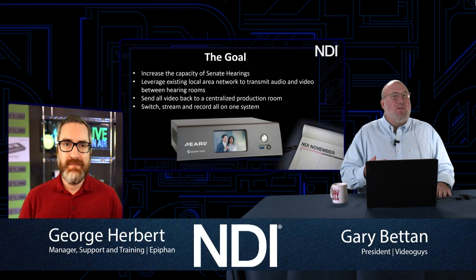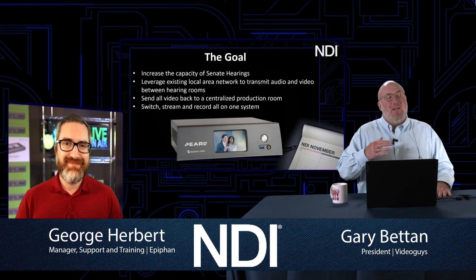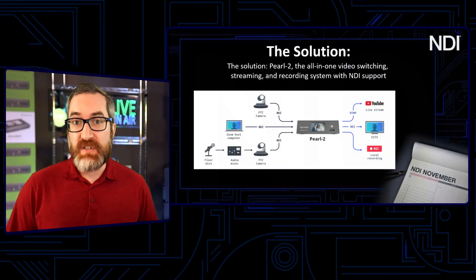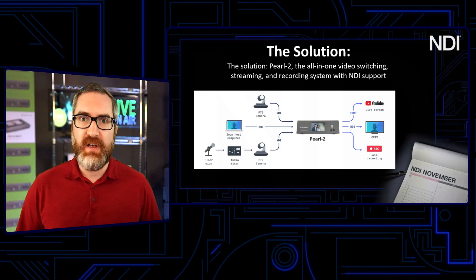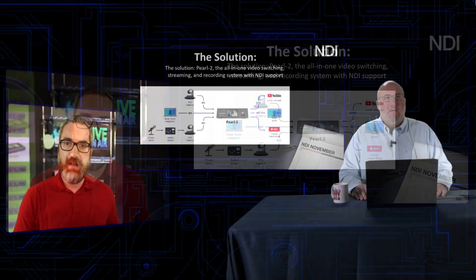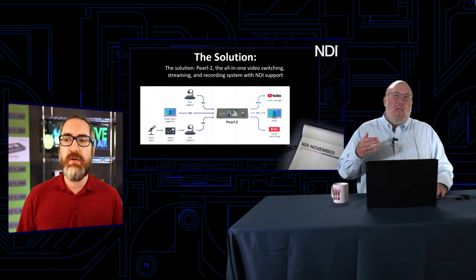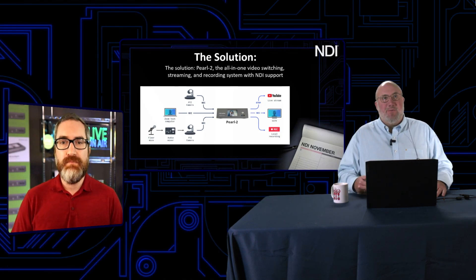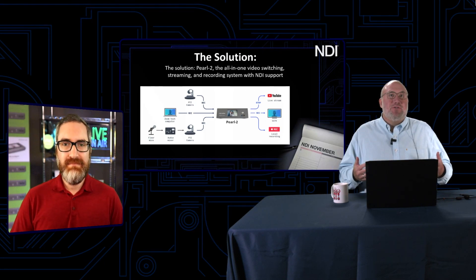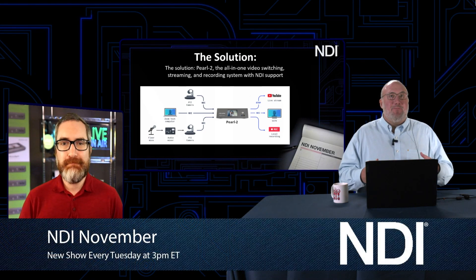If I was going to put six TriCasters or six V-Mixes in those rooms, I could have done it, but I probably would have had problems — I would have pulled my hair out setting it up. Something would have always constantly broke because human error is really the biggest enemy of NDI. Their staff are not AV experts and don't necessarily understand the technology. They needed something dead simple for any of those people to use, and they also deal with outside contractors. You have to put systems in place that the people using them can operate.